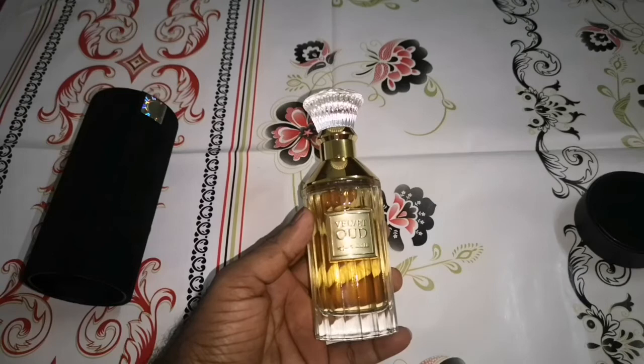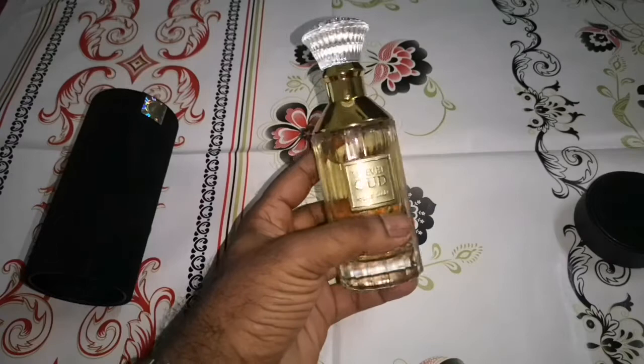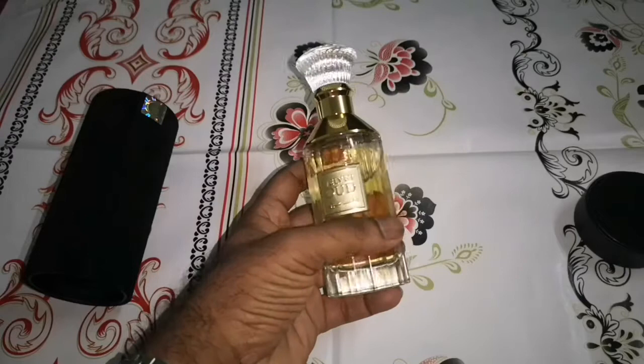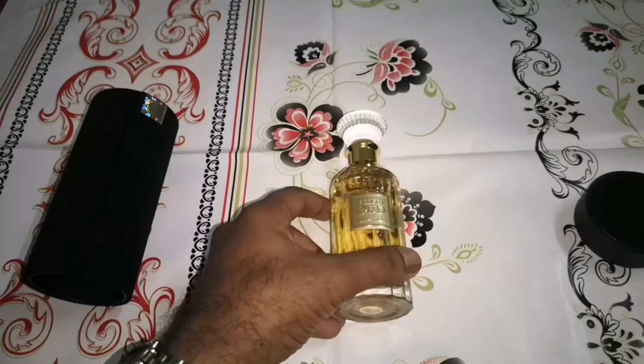Wow, what an amazing fragrance. This is a unisex fragrance — I just bought it about a month back. This is my recent discovery and my second Lattafa fragrance. My first was Anna Abiyedh, which was a winner for me, and this is the next one.